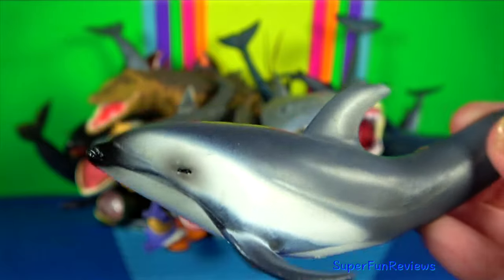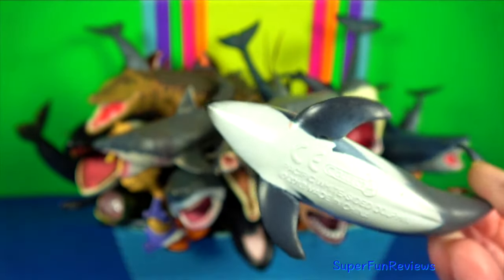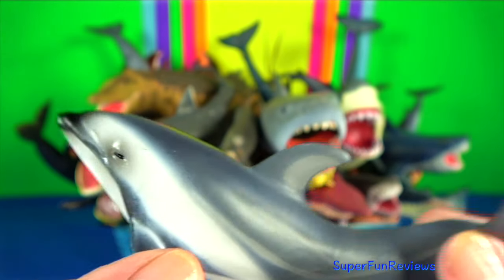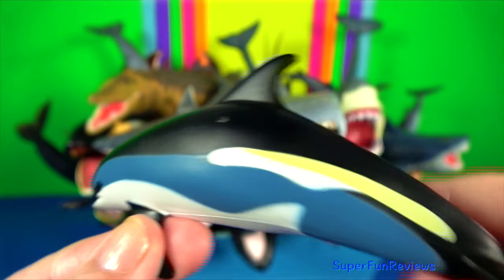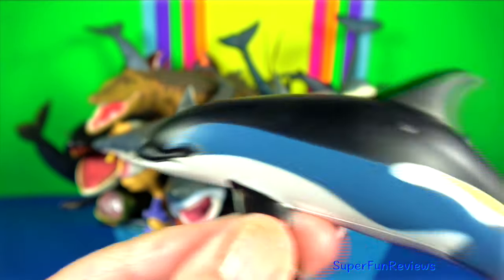Pacific white-sided dolphin, also known as the hook-fin porpoise — it is a very active dolphin. Atlantic white-sided dolphin — this distinctive dolphin is found in the cool to temperate waters of the North Atlantic Ocean.